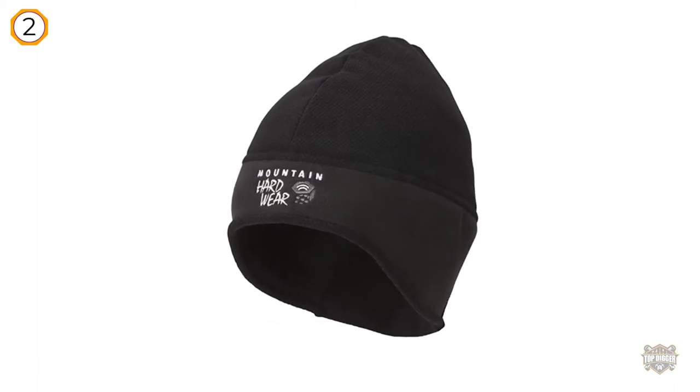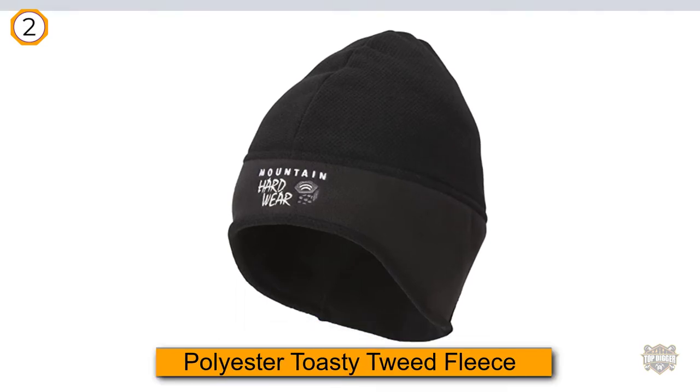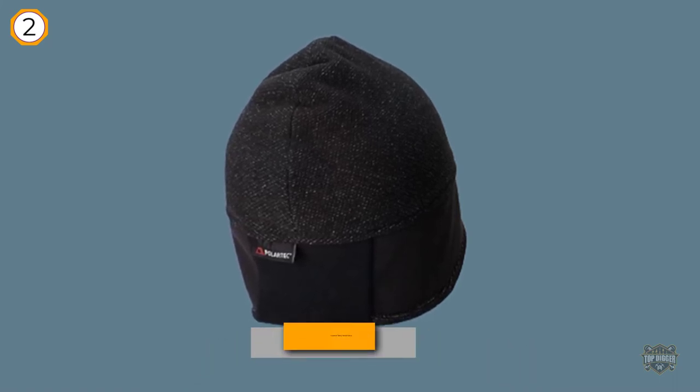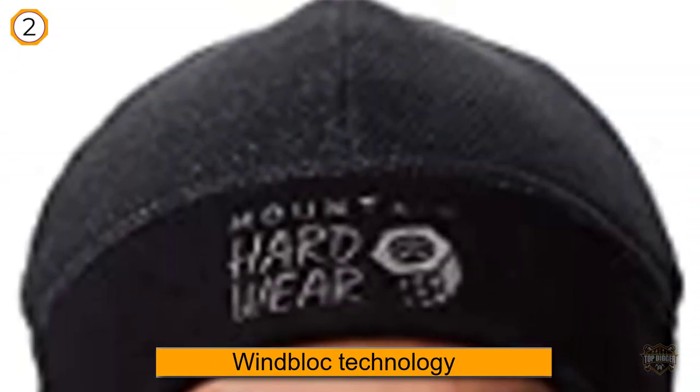The beanie is made from 100% polyester toasty tweed fleece and features Mountain Hardwear's WindBlock technology, making it breathable and resistant against biting winds. It's also stretchy to accommodate different head sizes. The hat weighs four ounces, which is a bit heavier than many other options on the market that weigh one to two ounces.